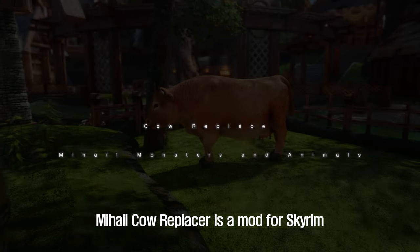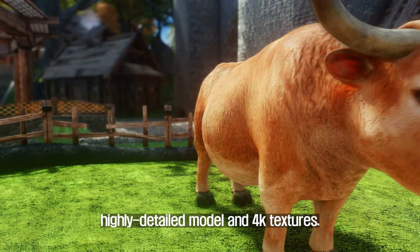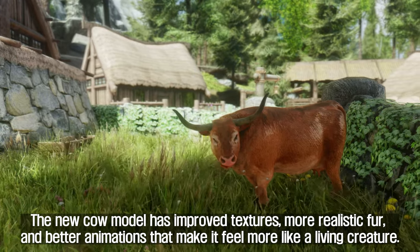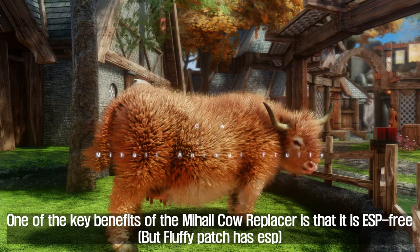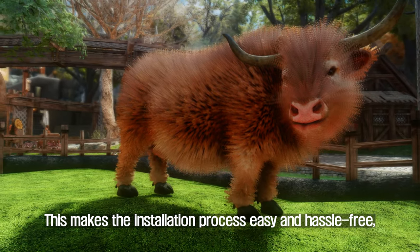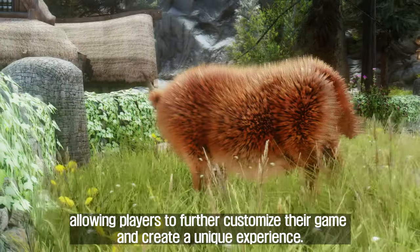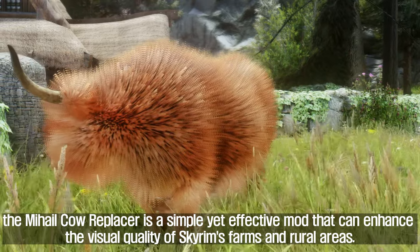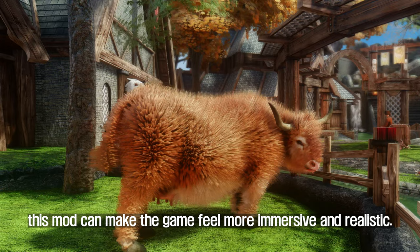Seven, Mahal Cow Replacer. This mod replaces the vanilla cows in Skyrim with a new, highly detailed model and 4K textures, providing a more realistic and immersive experience by upgrading the quality of the game's livestock. The new cow model has improved textures, more realistic fur, and better animations. One key benefit is that it is ESP-free, meaning it doesn't require an additional plugin to run, making installation easy and hassle-free. The mod is also compatible with other mods.